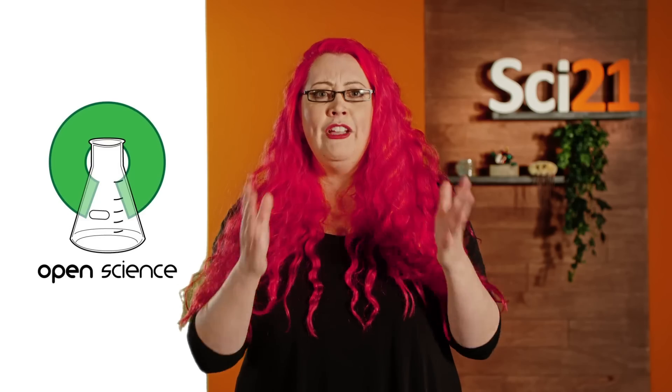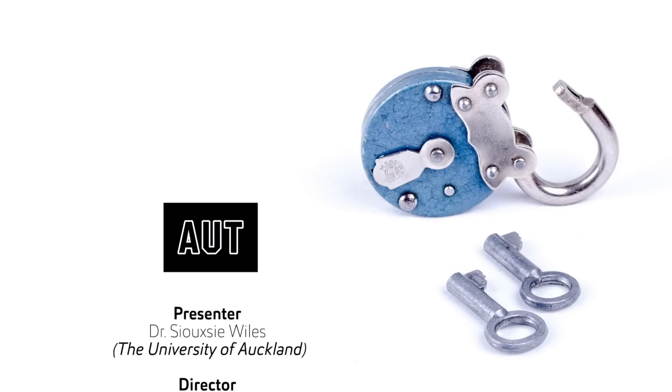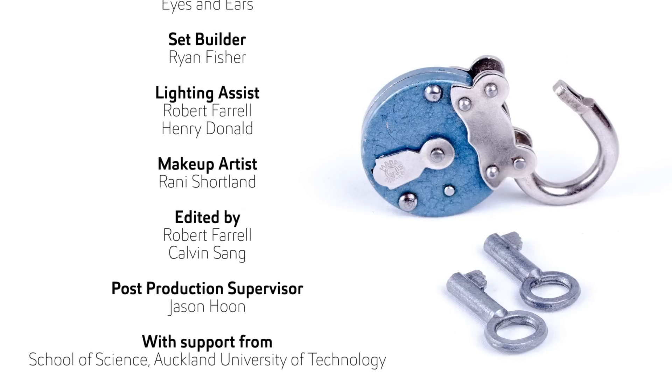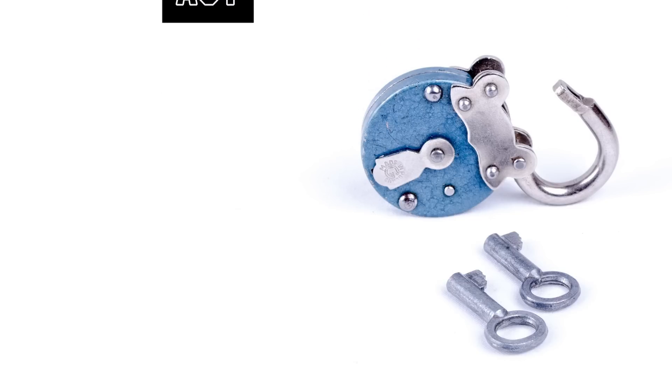Humanity faces some tough challenges in the years ahead: climate change, antibiotic resistant superbugs, clean energy, food and water security. These 21st century problems need a science system that's fit to tackle them, not one that's stuck in the past. The way we do science now wastes precious time, resources and money. The way forward is Open Science.